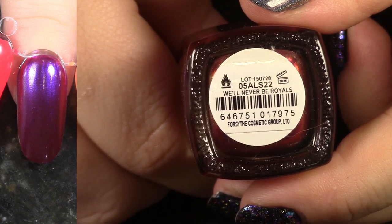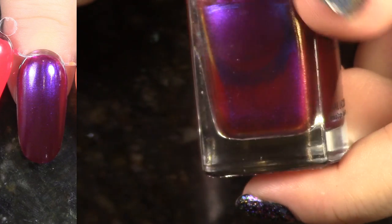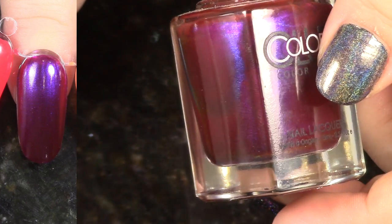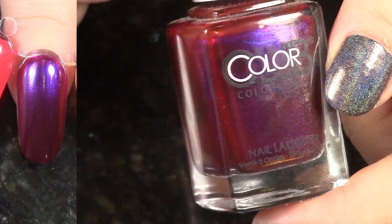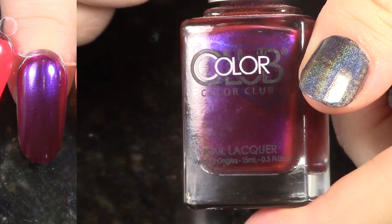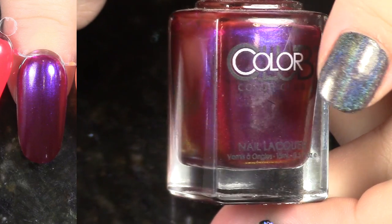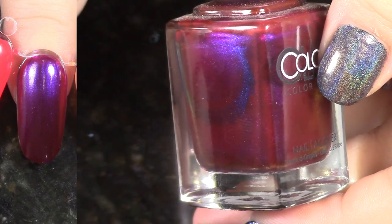Will Never Be Royals from the Oil Slick Collection — this is another one that had a pretty good duochrome look on the nail. I don't really see myself kind of grabbing for this very much, but I am going to hold on to it now, though I may de-stash it in the near future.